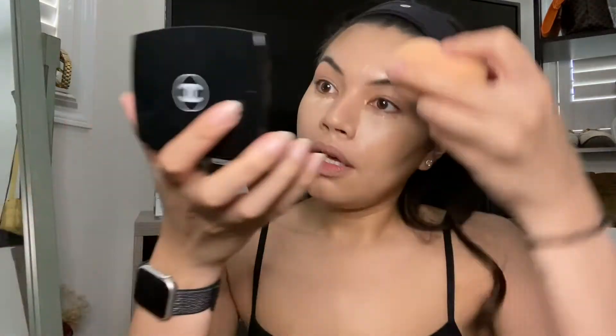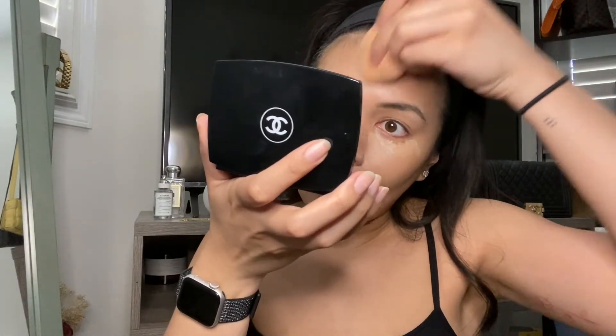My eyebrows look good! Now I'm going to go in with my sponge — my concealer is basically like cement on my face at this point — so I'm going to start to blend it out.